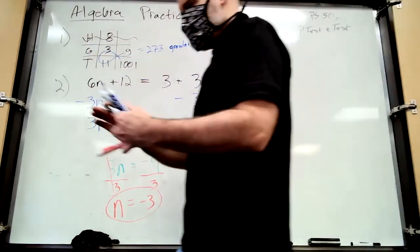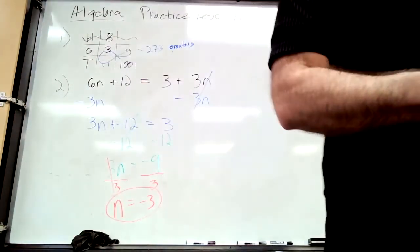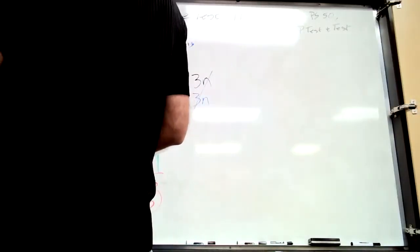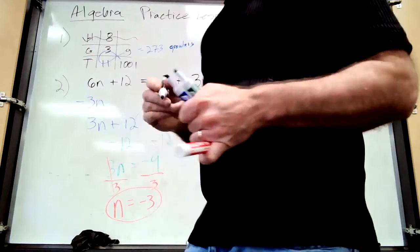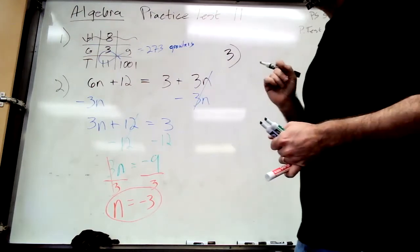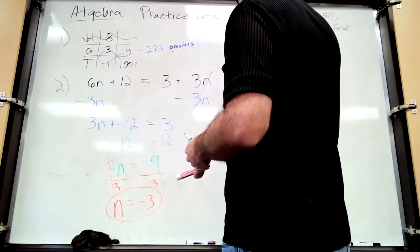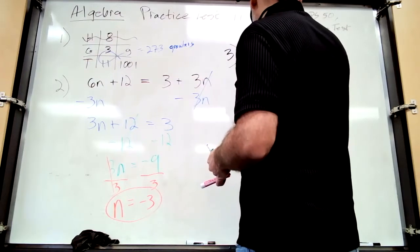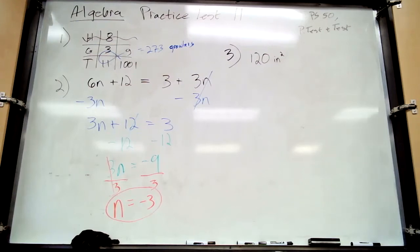Number three: use four unit multipliers to convert 120 square inches to square yards. You don't have to use unit multipliers, but I want to reward you for doing so — you need to start getting used to it for science. If you use unit multipliers I'll give you extra credit. Start by writing 120 square inches as a fraction with labels, so put it over one.